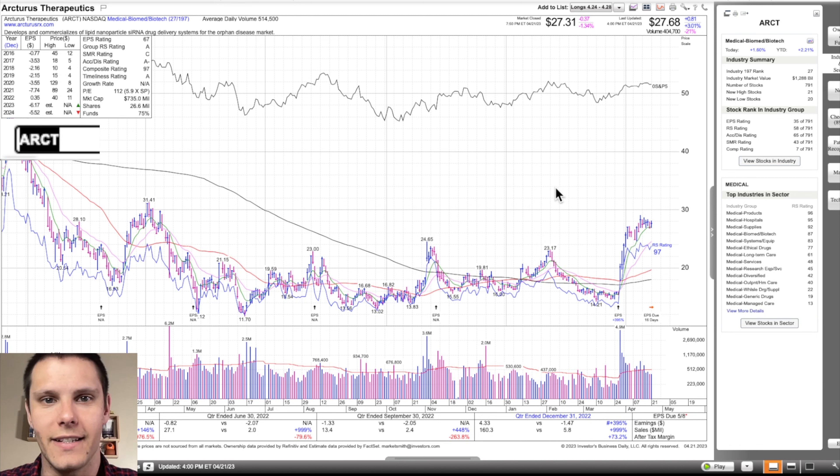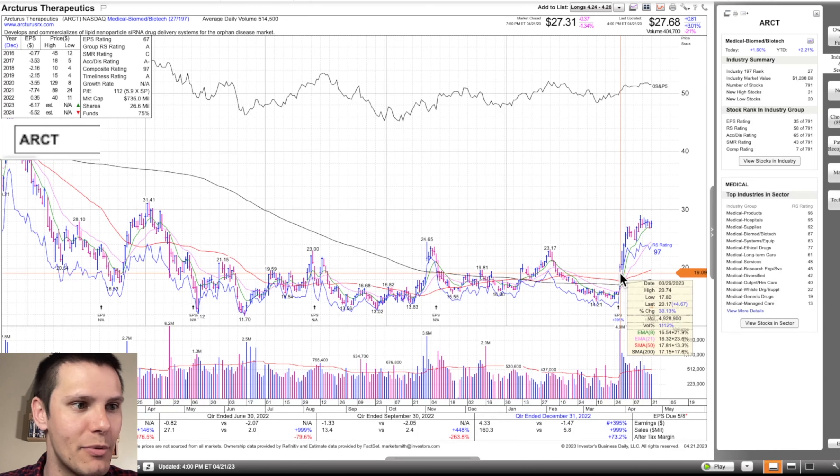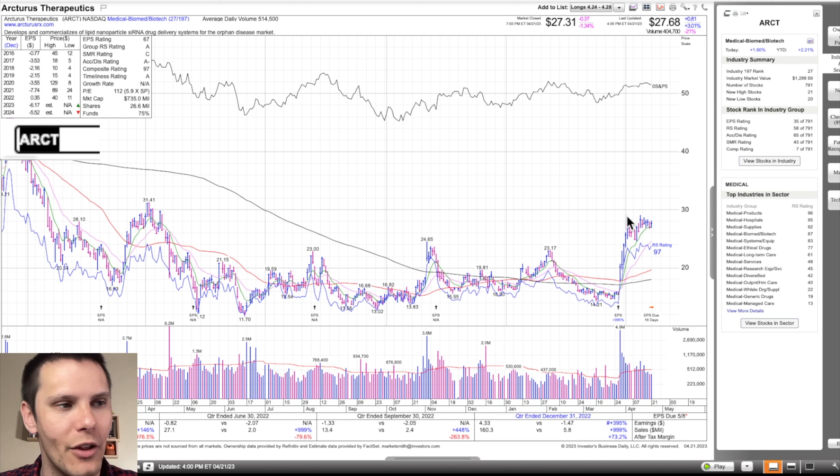To kick things off, we have ARCT. This is a biotech stock, and right now the biotech group is the 27th strongest out of 197. Going through my weekend routine, I kept noticing biotech stocks breaking out last week, so we'll see if that continues this week. Taking a look at the daily chart, you can see we're above all the key moving averages, and most recently we reported 395% earnings per share growth along with over 1000% sales growth. With that move, the stock moved up 30% on above average volume and had follow-through all the way to the upside.